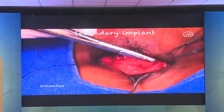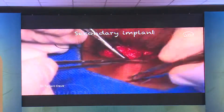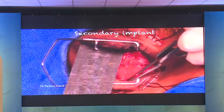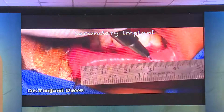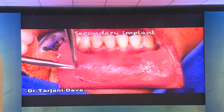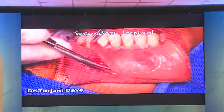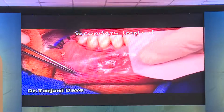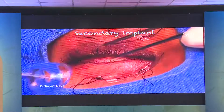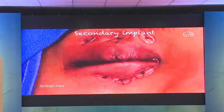Once the conjunctiva is closed, fornix formation sutures can be placed to deepen the fornix. The central area can be covered with either a mucous membrane graft or an amniotic membrane graft. For large defects, amniotic membrane does not work well, so mucosa can be harvested from the lip area or buccal mucosa. The lip is infiltrated with xylocaine-adrenaline, and the mucosa matching the socket defect size is excised. The lip defect is covered with amniotic membrane, and the harvested mucous membrane is transplanted onto the socket bed.